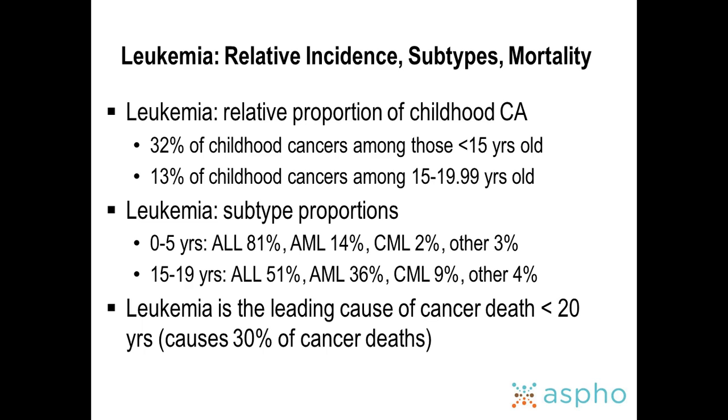Leukemia accounts for about 32% — roughly a third — of childhood cancers among those less than 15 years old, and about 13% among the 15 to 20-year-old subgroup. Between ages 0 and 5, if a child presents with leukemia, by and large it's going to be ALL, with peak incidence between ages 2 and 5. Between ages 15 and 19, ALL accounts for about 50% of leukemia diagnoses, AML about a third, and the rest are CML and other rare diseases.